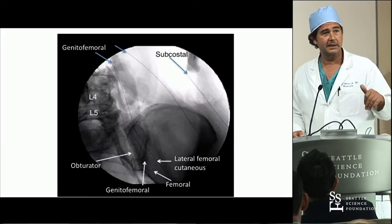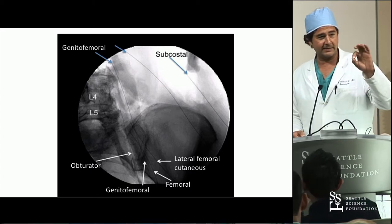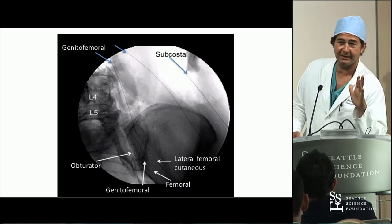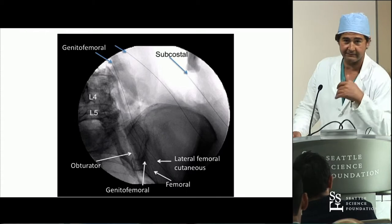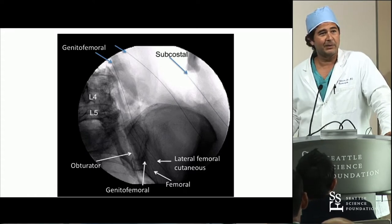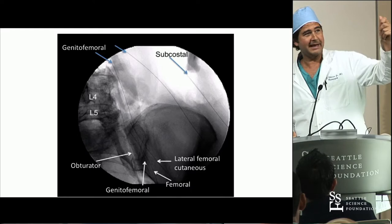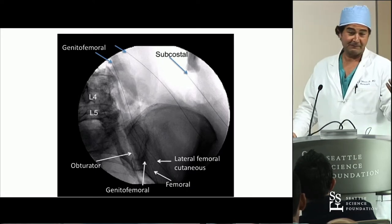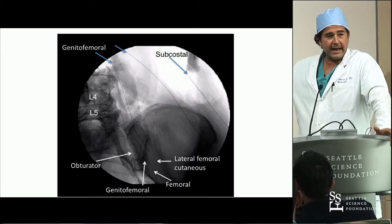Being in the retroperitoneal space - the only time I got into the retroperitoneal space was a shunt catheter you thought you got in the peritoneum. When you're a resident, it's like no man's land. No one ever talked about the retroperitoneal space - maybe urology does it, but we don't talk about it. It's like you don't even discuss it, unless you put a shunt in the wrong place. This is what you see when you're doing lateral surgery - you just see the bones. No one talks about the nerves.